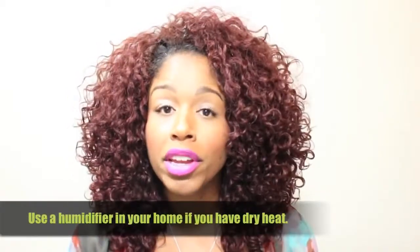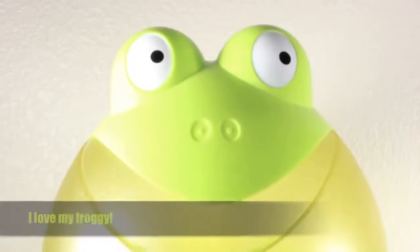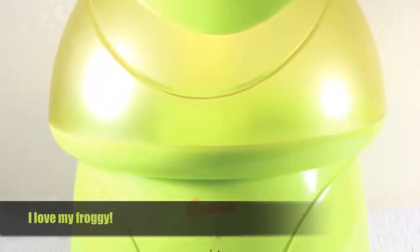Tip number three: if you live in an older home or apartment building and you have radiator heat, chances are the heat in your home is dry. You need to use a humidifier. This will not only put cool moisture into the air for your hair, it may also help you sleep better — especially if you have sinus issues like I do.